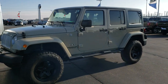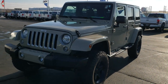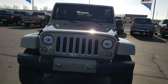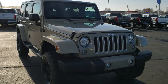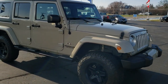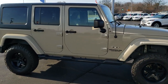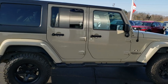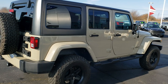Hey, this is Brett with Summit Automotive in Beaver Dam, Wisconsin and Fond du Lac, Wisconsin. Today we are doing a walk around on this 2017 Jeep Wrangler Unlimited Sahara. This vehicle color is Gobi clear coat. It's got the olive green interior which we're going to check out in just a little bit, but first we're just going to do a walk around on the vehicle here.